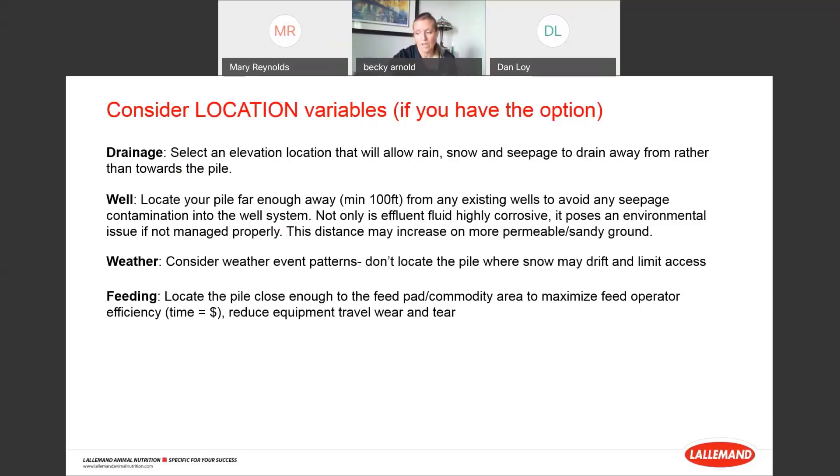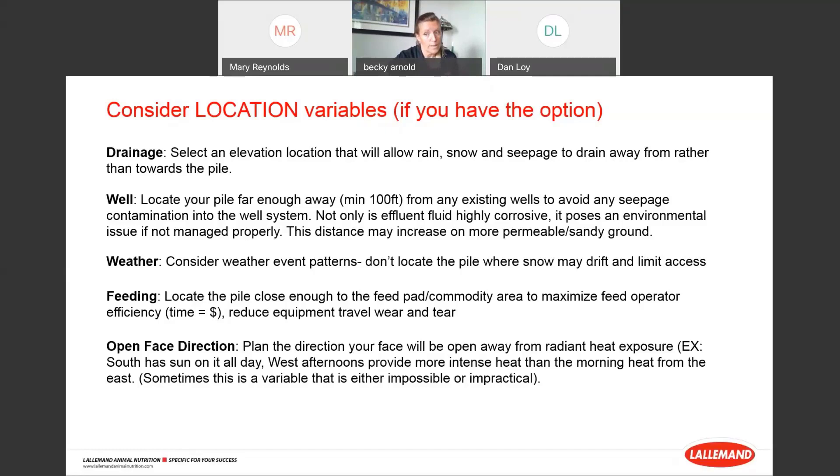Always look at what direction the silage face will open. Try to plan piles so the face is away from high levels of heat exposure — in Colorado or Kansas, a south-facing or west-facing open face means intense sun beating down all day. Also consider maneuvering space. Don't underestimate how much buffer you need to get a proper build and pack. A minimum of 12 feet buffer, but I prefer 15 feet. This gives tractors room to pull off the pile from any direction without bumping into obstacles.